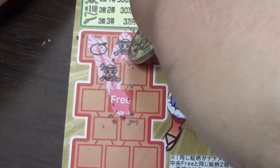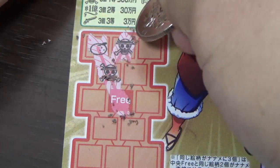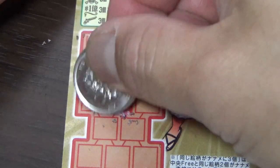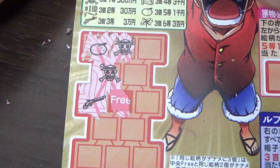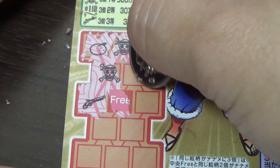Going this way diagonally — if I uncover one skull here, I win go hyaku man yen. What do you think guys, am I a winner? No. Okay, let's go this way.